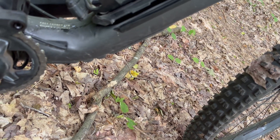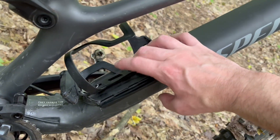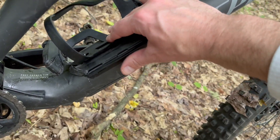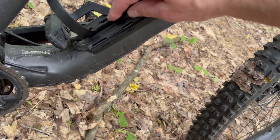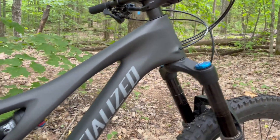This thing just clips back in. Hard to do kind of one-handed. Clip back on. Hard to do one-handed. In the carbon Stump Jumper.